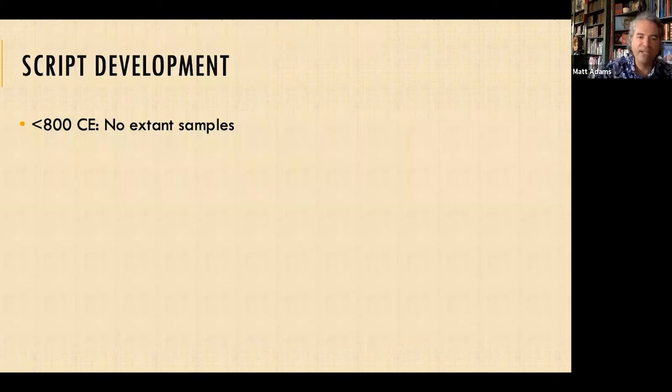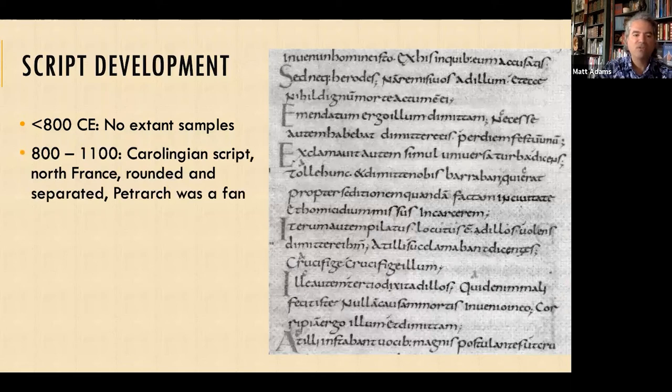That's a little about ancient texts — the content and the materials. Now let's look at some examples of script. Before about 800 CE, we don't have excellent examples of actual script. From about 800 to 1100 CE we have Carolingian script, which came from the northern part of modern France. It's rounded and separated — relatively easy to read if you know ancient Greek or Latin, compared to what came next.